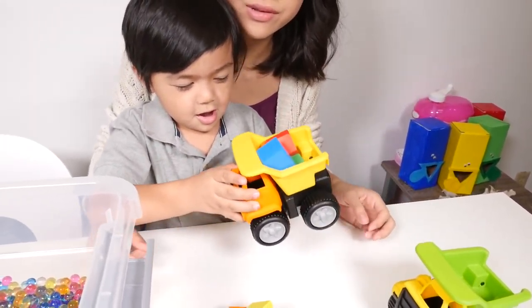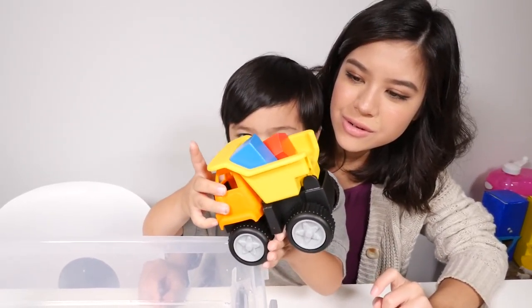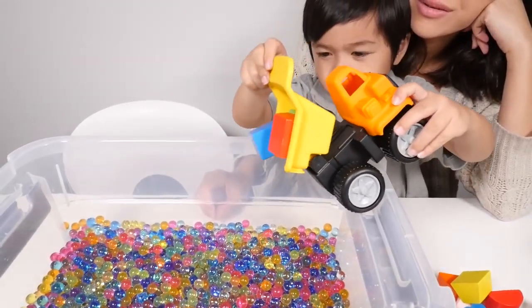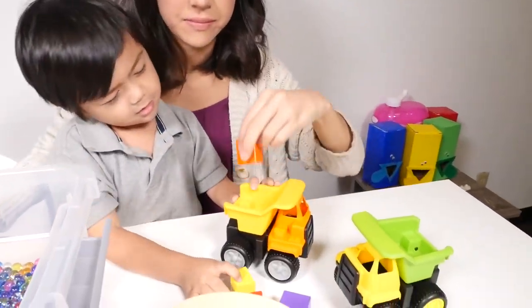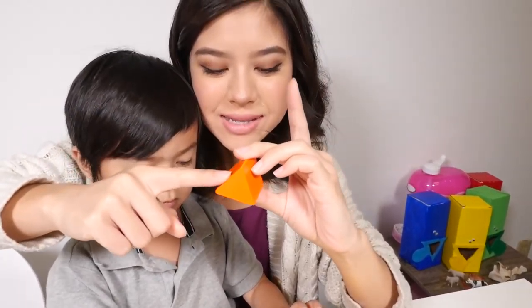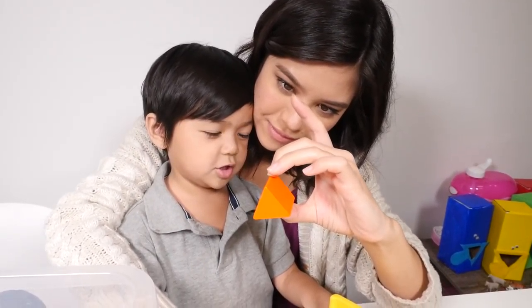Okay, let's load the red pentagon onto the truck. Let's dump it. You want to dump those? Okay. What is this? Triangle. Triangle. It has three sides.